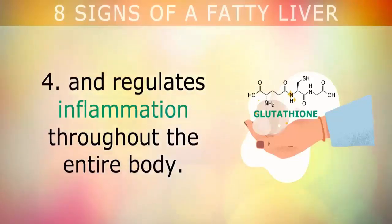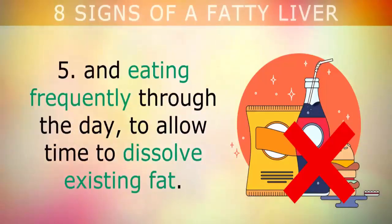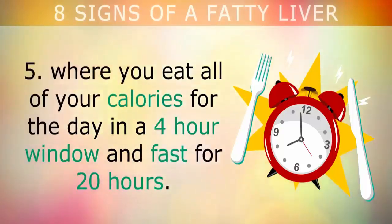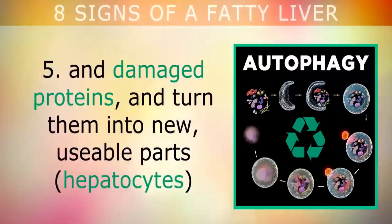Fifth, to help your liver recover, you need to stop snacking and eating frequently through the day to allow time to dissolve existing fat. Intermittent fasting is a great way to do this, where you eat all of your calories for the day in a 4-hour window and fast for 20 hours. Fasting triggers a process called autophagy, where your liver can recycle old scar tissue and damaged proteins and turn them into new, usable parts.